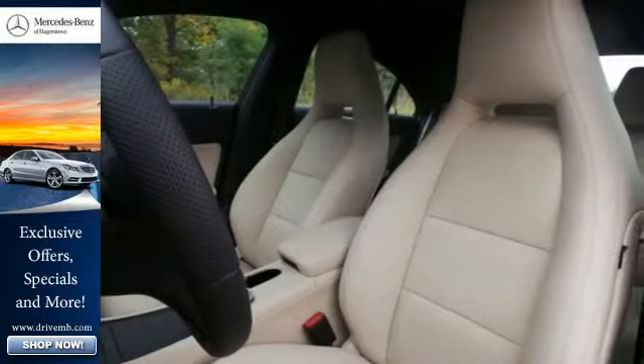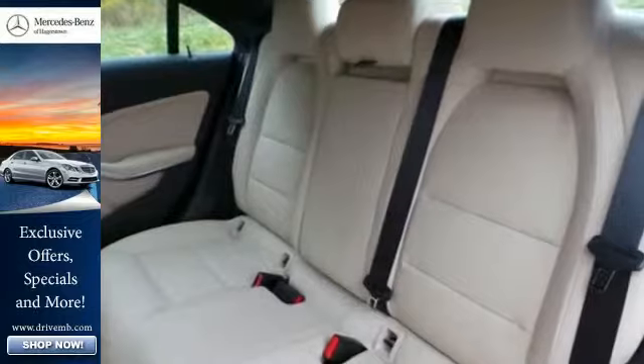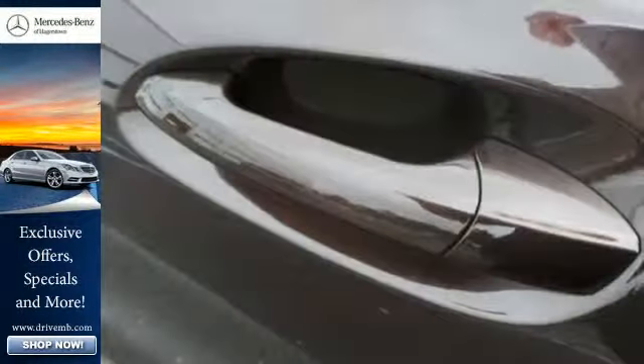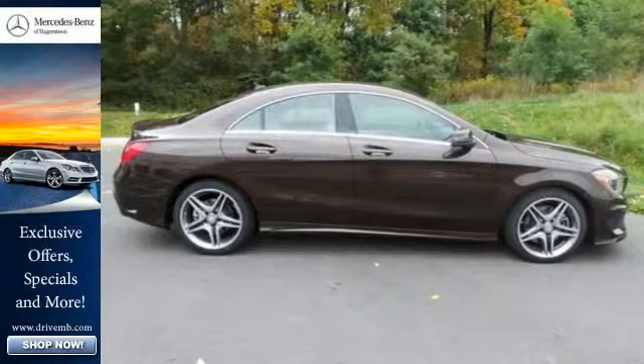Fitted with keyless entry, driver memory seating, multifunction steering wheel and Bluetooth, you won't need much else. Rain sensing wipers and multiple airbags keeps your most precious cargo safe. Enjoy driving again when you cruise off in this Mercedes-Benz today.